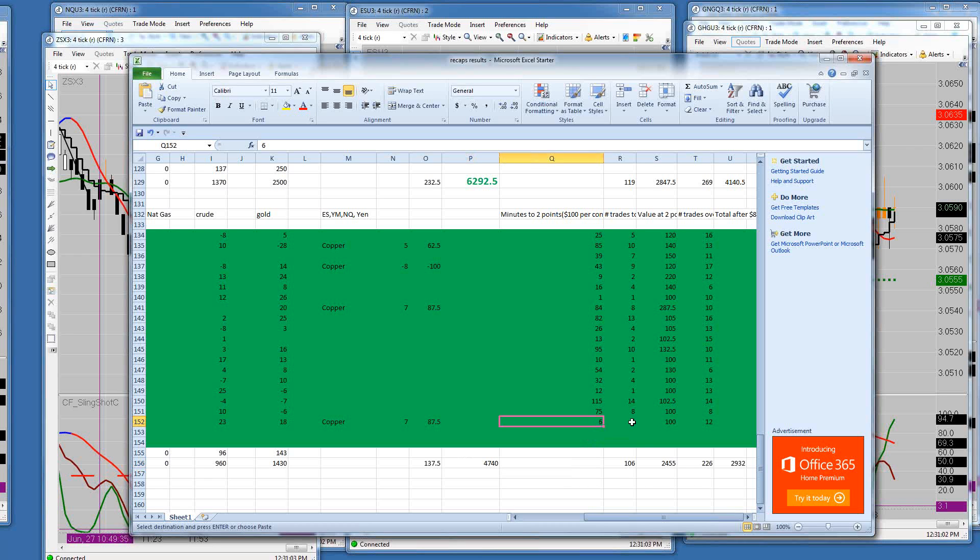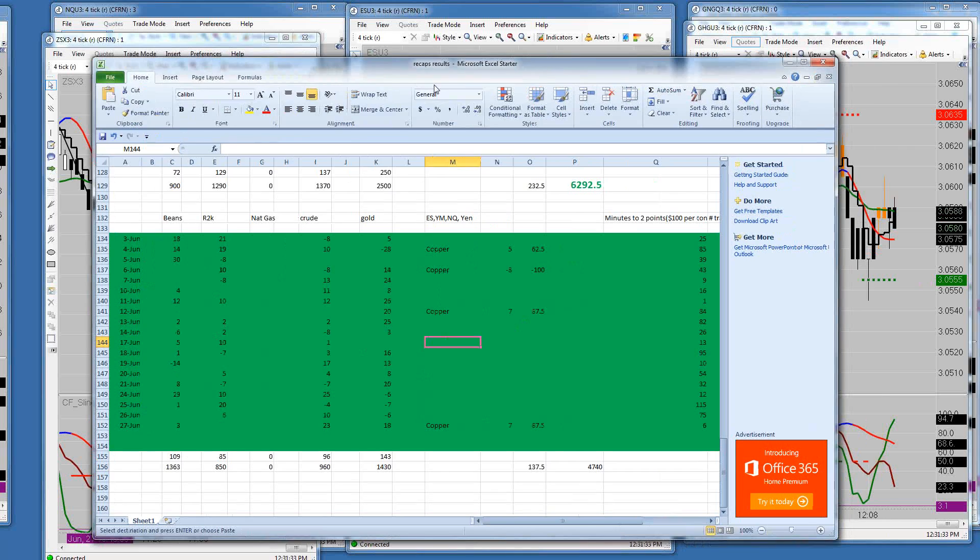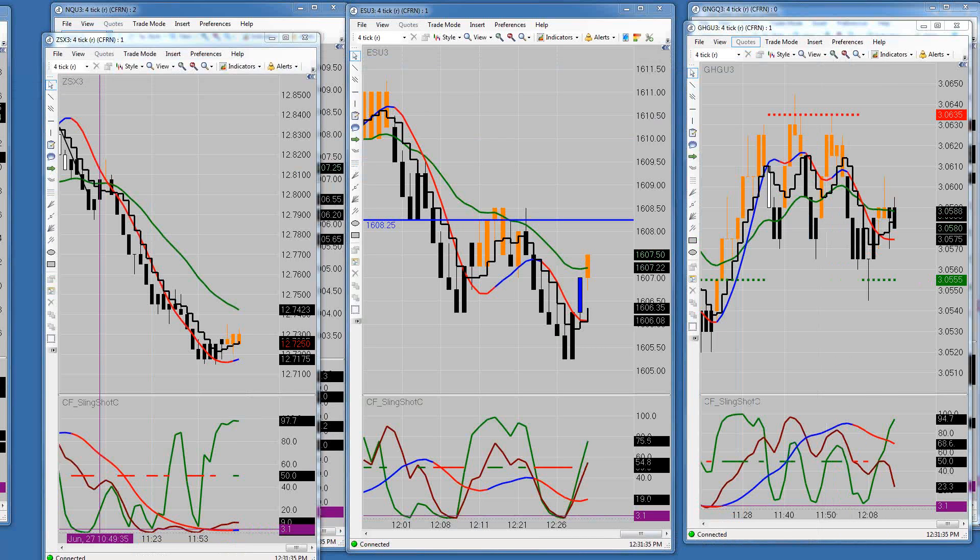This morning it took us 6 minutes and one trade to get to our $100 per contract goal of the day. We took a total of 12 trades today. If you use an $8 round-turn commission and apply that to every single trade — all 226 trades taken so far this month in the live trading room — you would still be net a plus $2,932 gain per contract. Today we're up $535 per contract, a really good day.